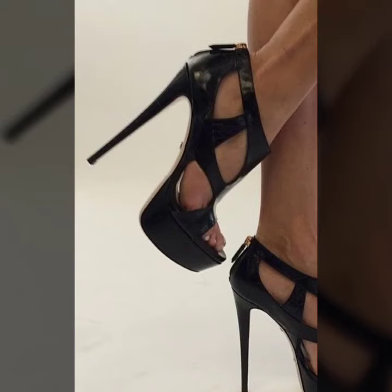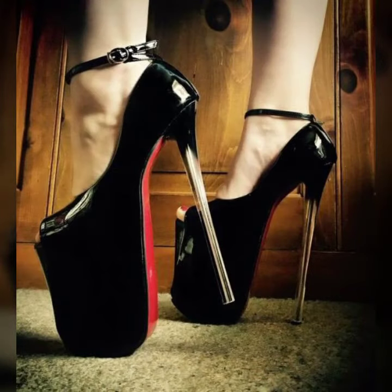Hello everyone, welcome back to my YouTube channel Asya Fashion Vlog. This is Asya, and today I will show you in this video very attractive and most demanding design ideas of pencil heel shoes for girls and women.